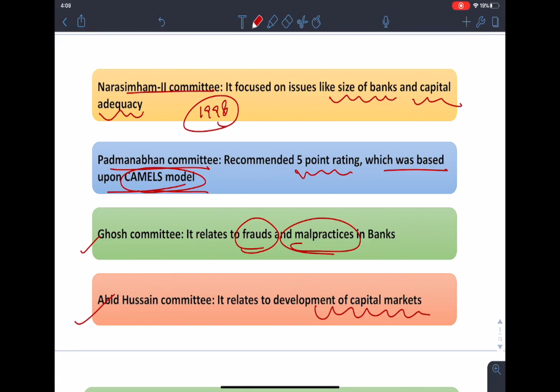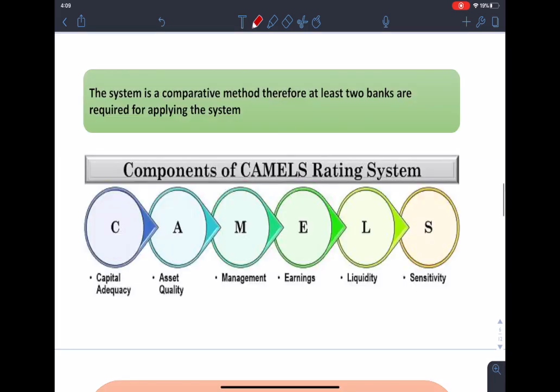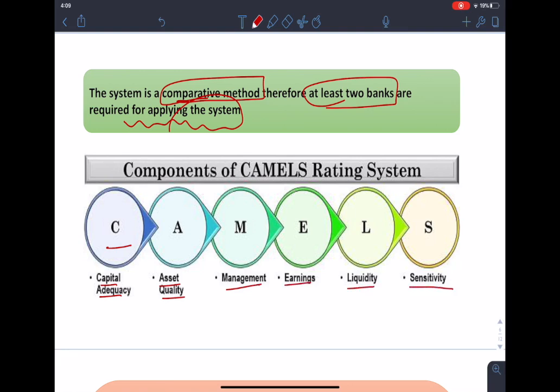Now let's understand what the CAMELS model is. This system is a comparative method, so you must have at least two banks to compare and apply this system. CAMELS is the acronym for: C — capital adequacy, A — asset quality, M — management, E — earnings, L — liquidity, and S — sensitivity.